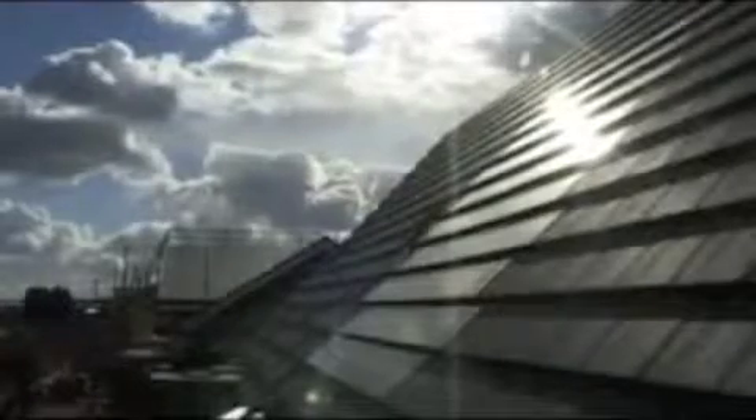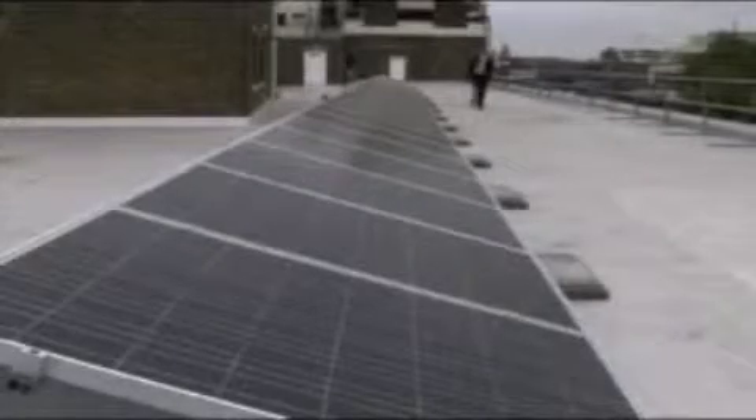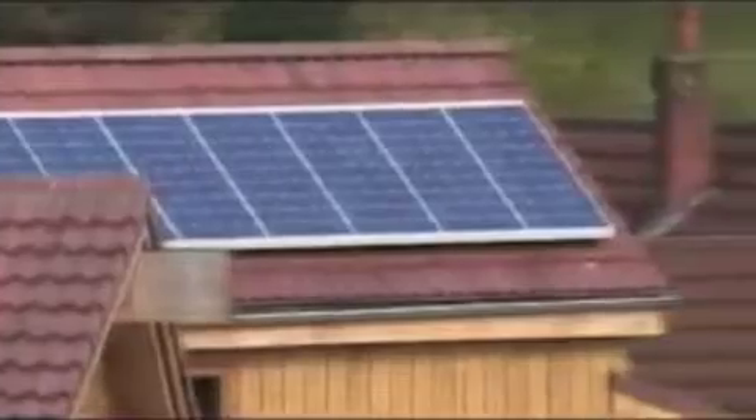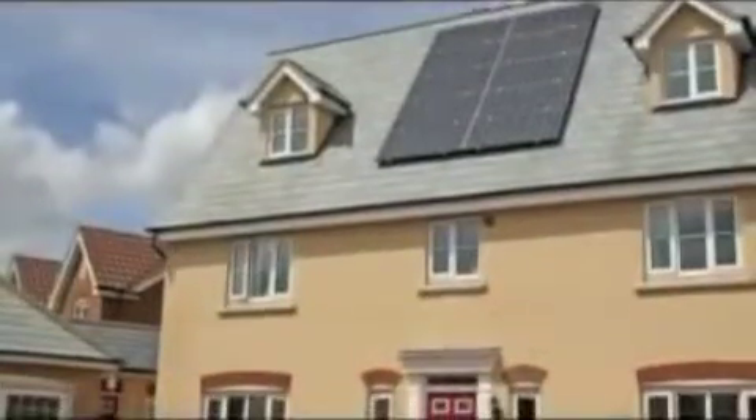Solar panels are made from photovoltaic cells, or PV for short. Photo means light, and voltaic relates to the production of electricity. Photovoltaic technology enables the creation of electricity using light.